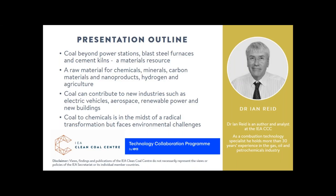I'm Ian Reid, an author at the IEA CCC. Prior to joining, my background was in gas, oil, electrochemicals and coal gasification, so quite relevant to this topic. Coal's main uses are for power stations, steel and cement, but the proportion of coal used to make products is approaching about 10% of the total now, which is a very large increase even from when I last discussed this.